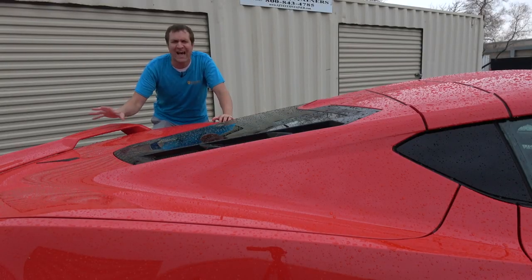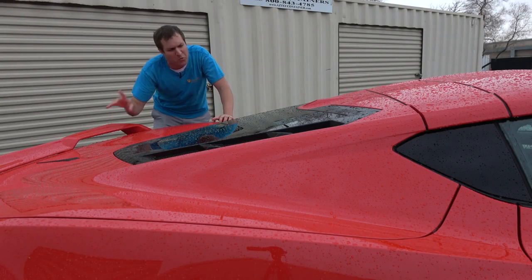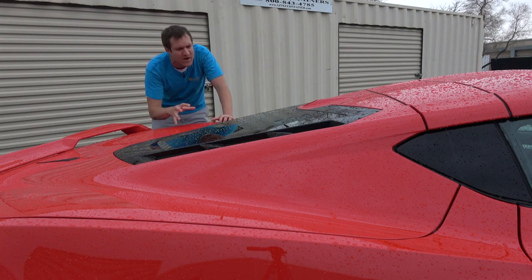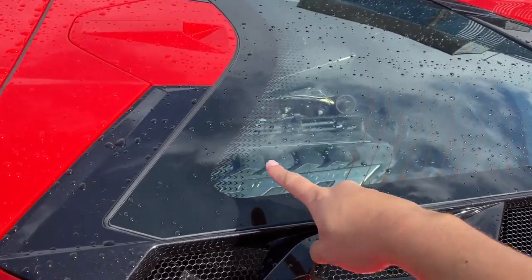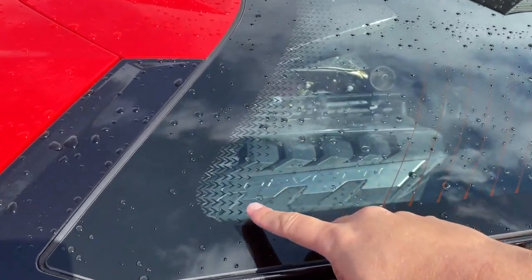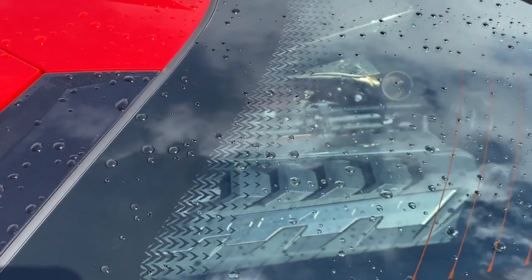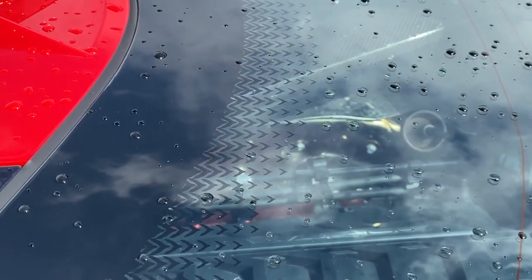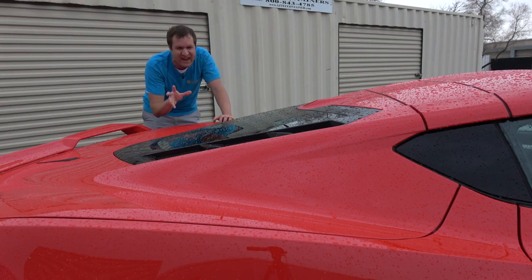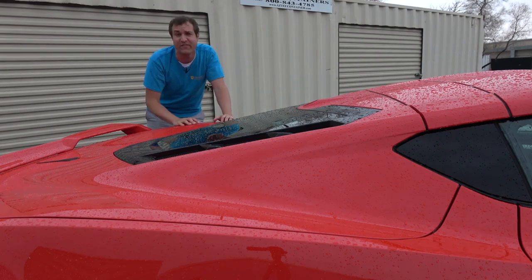Let's talk about a few design Easter eggs on the outside. One is on the rear window — you have this fading black piece around the edge, but if you look closely, the items that are fading are actually little Corvette logos going down the window. I showed you this on the C7 Corvette as well, but the C8 keeps it. It's a nice little thing most people won't notice, but some will.